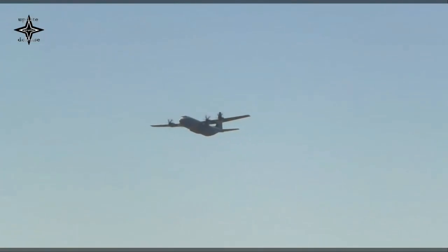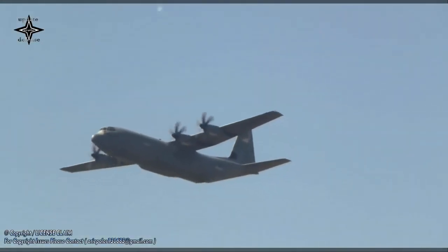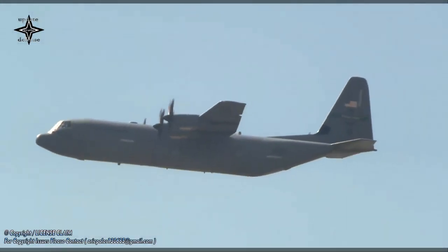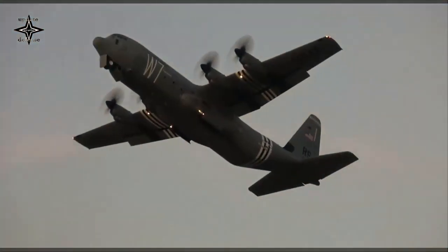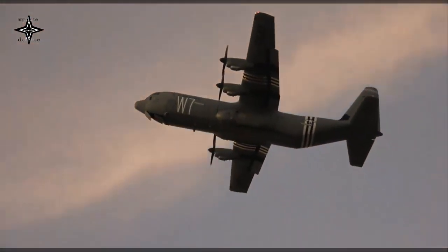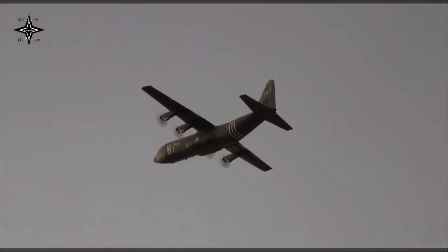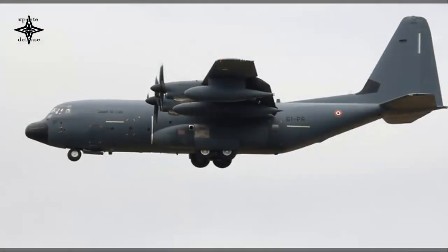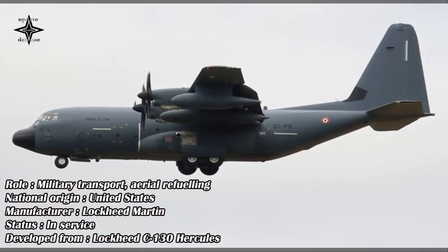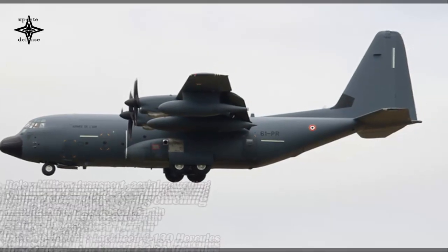The Lockheed Martin C-130J Super Hercules is a four-engine turboprop military transport aircraft. The C-130J is a comprehensive update of the Lockheed C-130 Hercules, with new engines, flight deck, and other systems. It is the newest version of the C-130 Hercules and the only model in production. As of February 2018, 400 C-130J aircraft had been delivered to 17 nations.